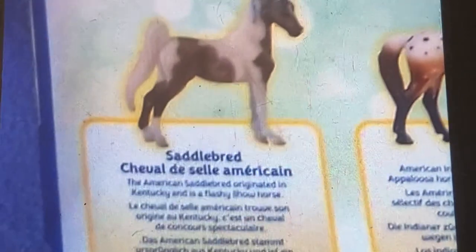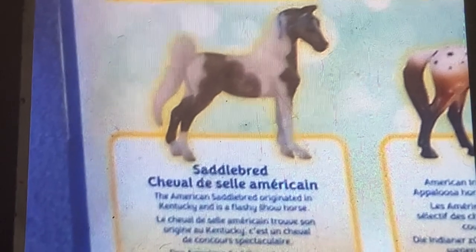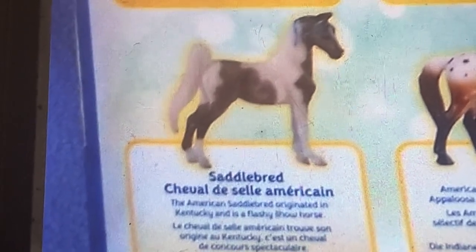A Saddlebred. The American Saddlebred is from Kentucky and is a flashy show horse.